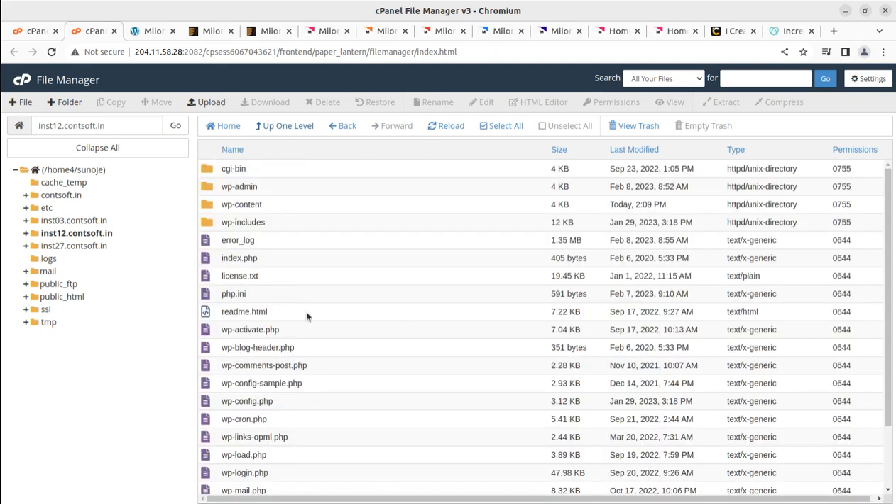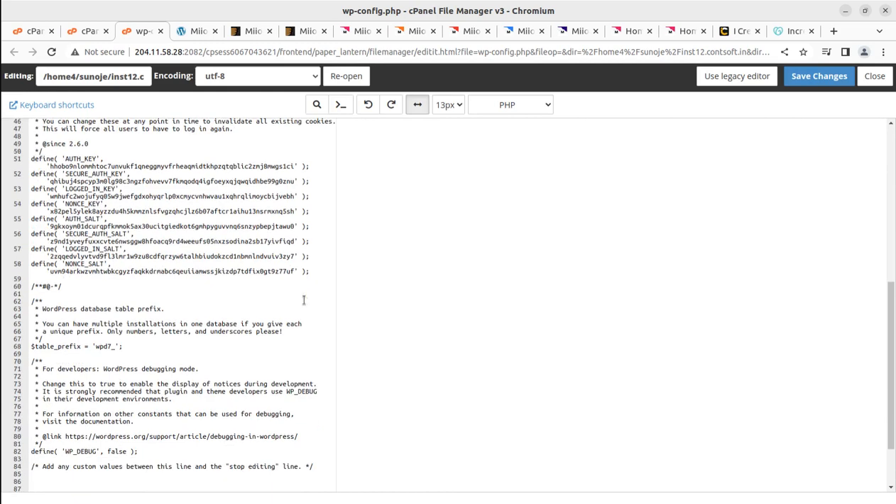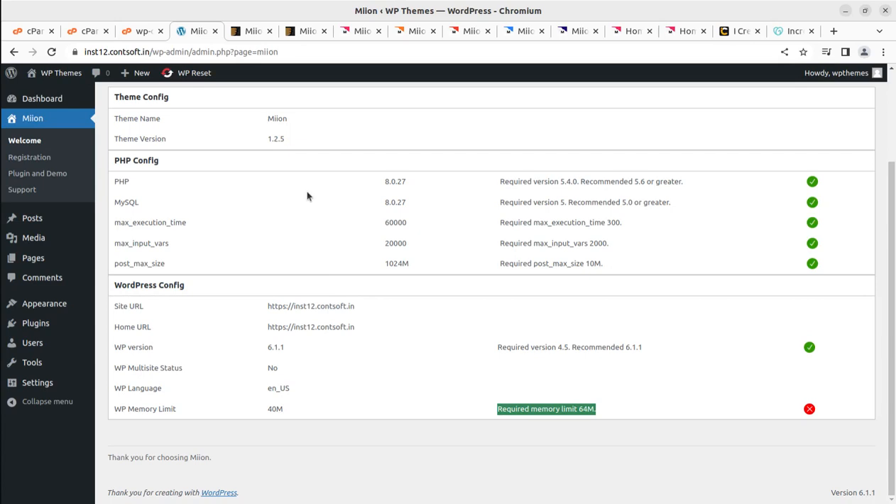I'm opening and editing the wp-config.php file. We scroll down to find the line that says 'That's all, stop editing! Happy publishing.' Just before that line, we add: define('WP_MEMORY_LIMIT', '256M'). It was asking for 64 MB but I set it to 256 MB. I'm saving the change. Coming back to the system status screen — it was red before — I'm refreshing and now it shows 256 MB. Everything is green.